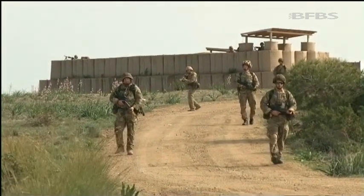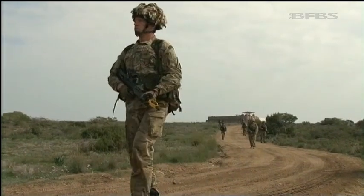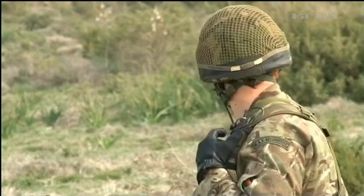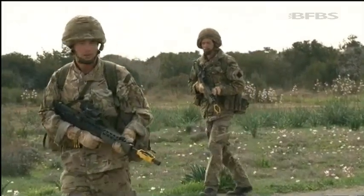These RAF regiment gunners don't get many chances to train together. They're normally on duty providing force protection in IAS Nicolaus as part of the Joint Service Signal Unit. Usually they train in small groups, but for two weeks they've handed over to the 2nd Battalion, the Royal Regiment of Fusiliers, to go on exercise.